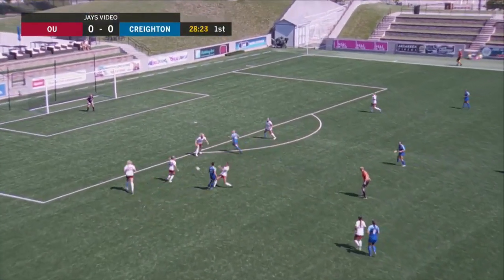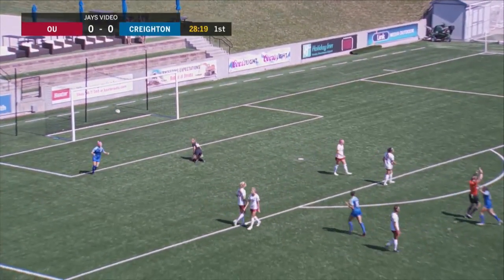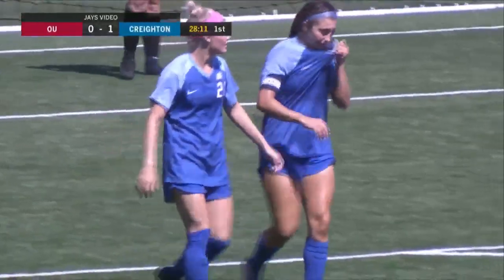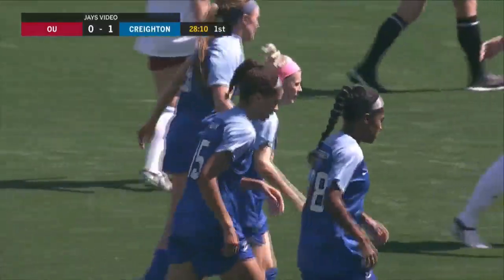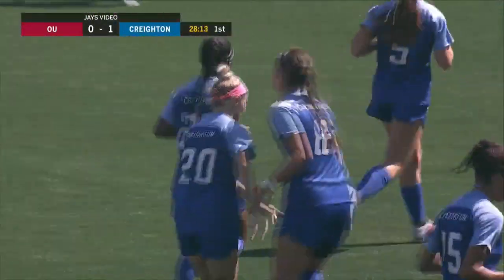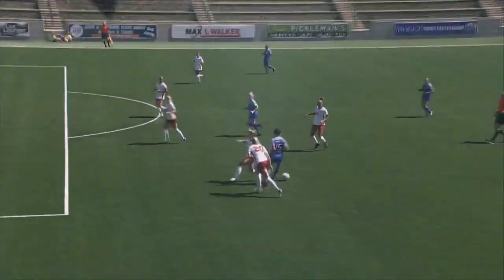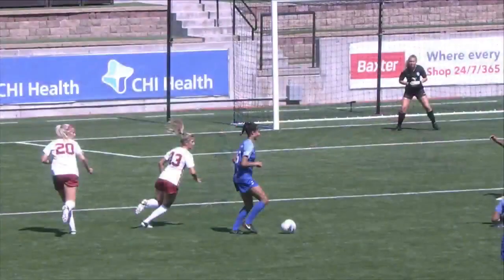Atkinson looking to cut toward the area and then feeds Heinrich, and Heinrich puts Creighton in front. What a sequence — Atkinson and Heinrich — and it's 1-0 Creighton. Ansley Atkinson with a beautiful cut inside and a great run at the back door for Heinrich, and then the ball was just sensational. Perfectly weighted pass through by Ansley Atkinson. Just great play.